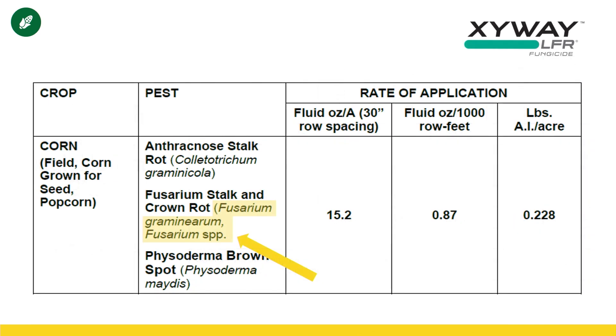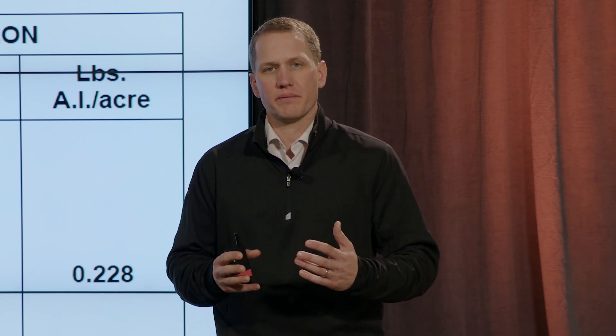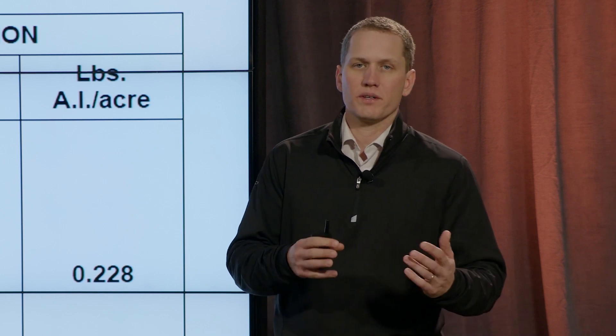Another product with a different timing aspect is Zyway. This is a product that doesn't get sprayed at all — it gets applied in-furrow at the time of planting. How does a fungicide applied in-furrow get up to the plant and provide any control? They touted season-long foliar control of gray leaf spot and northern corn leaf blight, along with a couple other foliar diseases, as well as Fusarium stalk and crown rot control and anthracnose stalk rot control. When we typically think about fungicides, we don't think about them as being systemic or mobile within the plant — so I had trouble understanding this concept.